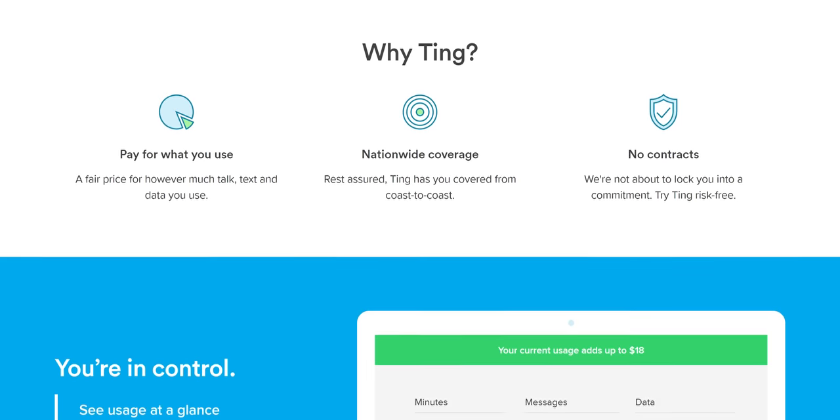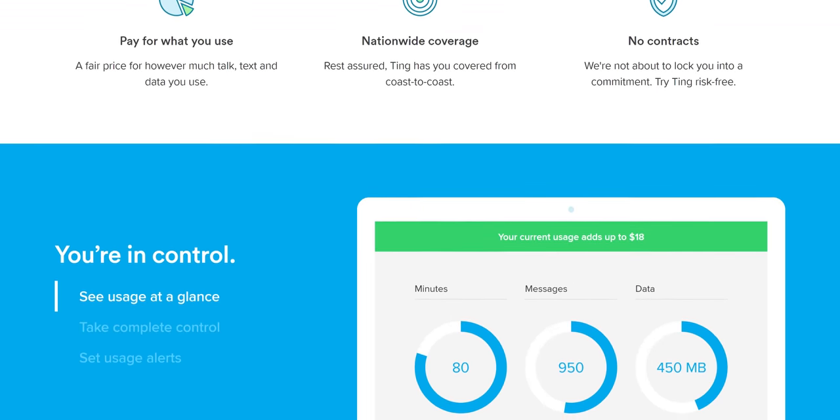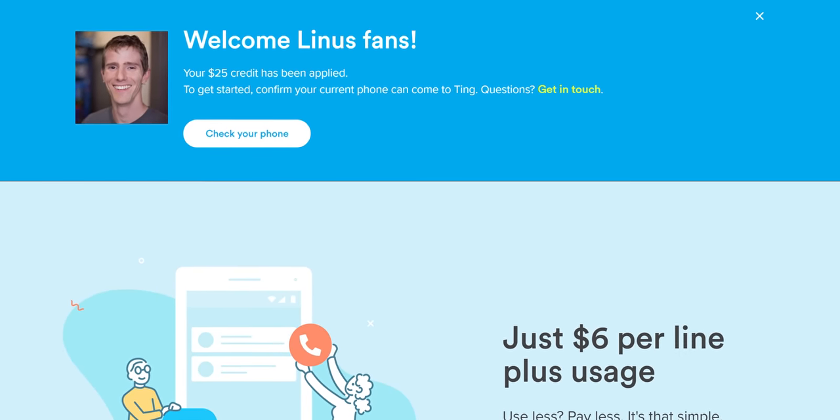And can we also take a moment to appreciate our sponsor? Ting is a customer-focused mobile provider and wants to help you save money by getting you to pay only for the mobile data you use. Get $50 in Ting credit when you use our link down below.